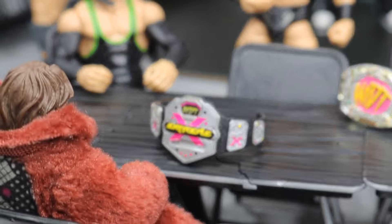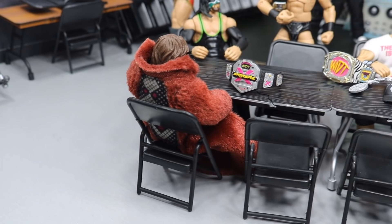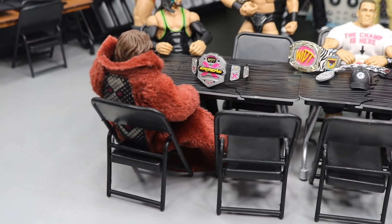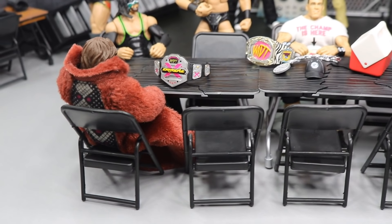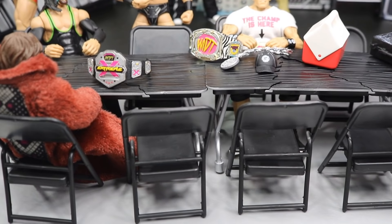Right here we have the extreme champion, John Morrison. He's got his championship chilling right here. He doesn't really have a direction right now on MDT Live. He just won the extreme championship on MDT Live episode number nine. He's got to have his back turned at all times and be aware of what's going on because the extreme championship is on the line 24-7. He could be attacked at any given moment.